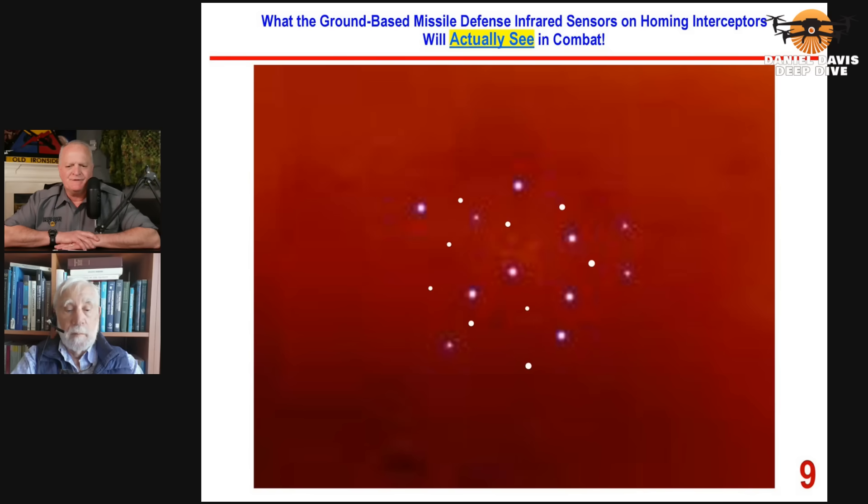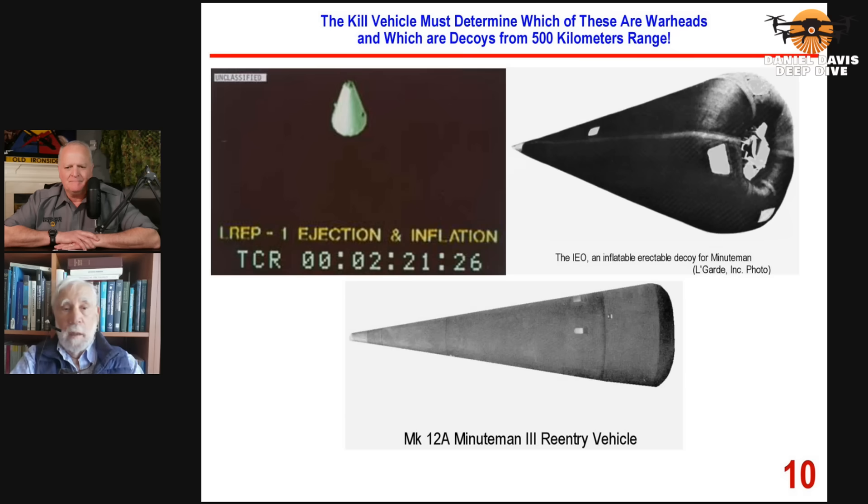And you said those are decoys — is that the way enemy incoming missiles work? They intentionally fire decoy warheads? Yes. If we look at slide 10, I can show you examples of decoys the United States has experimented with. The upper left decoy is a simple inflatable decoy that looks like a cone, but it doesn't have to, because the resolution of the telescope on the kill vehicle is so poor that any object of any shape will look like a credible target.